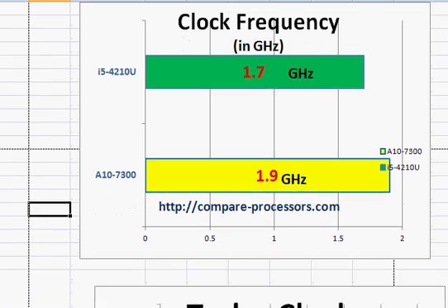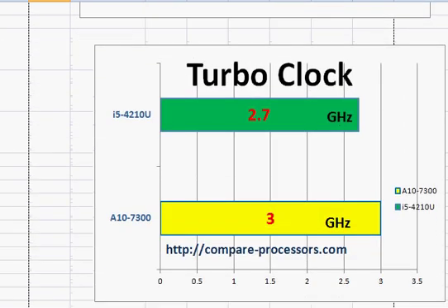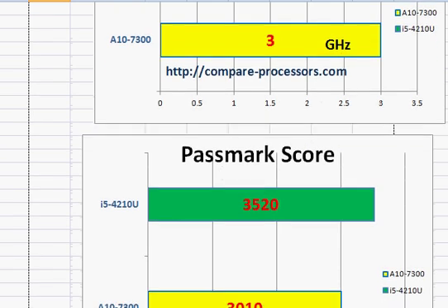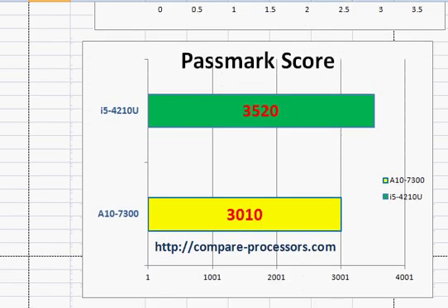Given that the turbo clocks are also similar, the AMD has a slightly higher clock frequency. However, Intel tends to turn out better performance per core for various reasons.